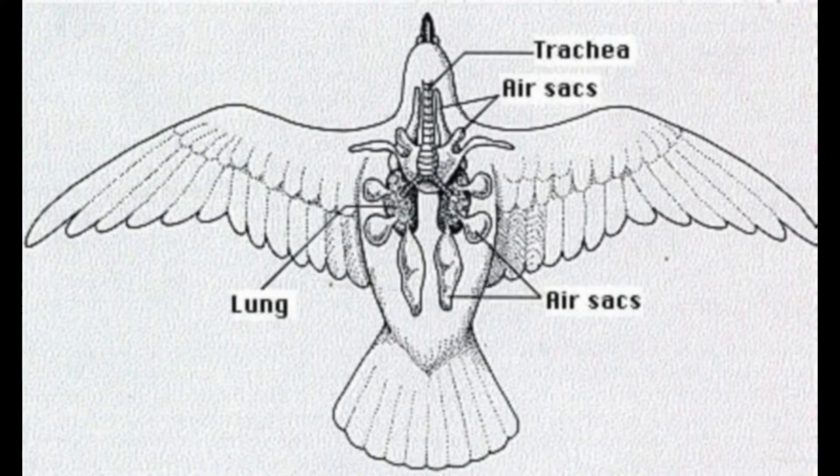Then as the bird exhales, deoxygenated air flows out of the lungs before fresh, oxygen-rich air is drawn in from air sacs located towards the front of the bird. This cross-current system of gas exchange maximizes oxygen uptake, a key adaptation for meeting the metabolic demands of flight.